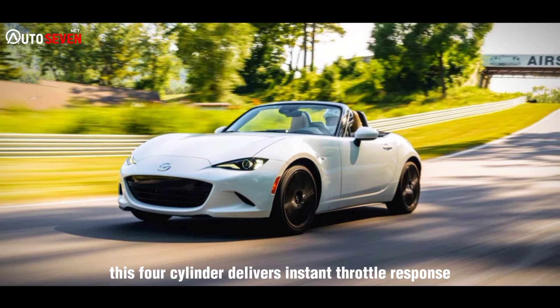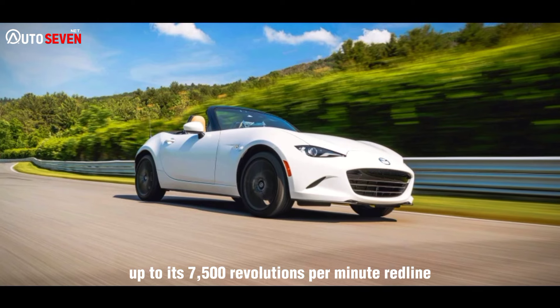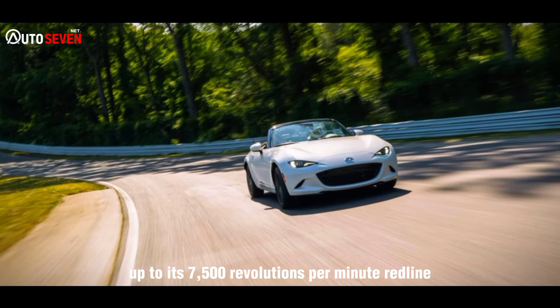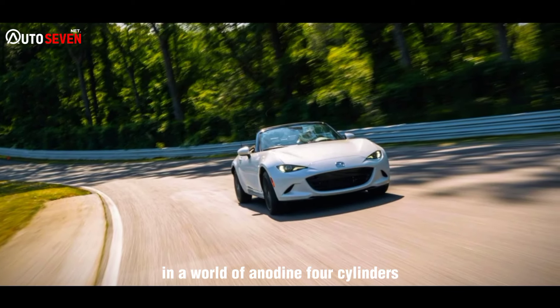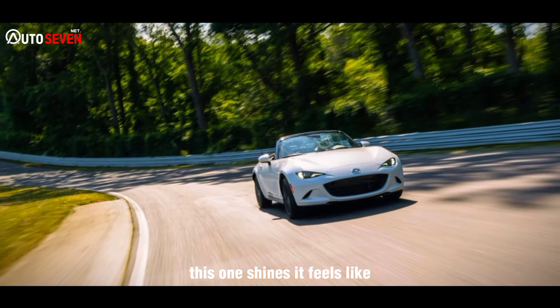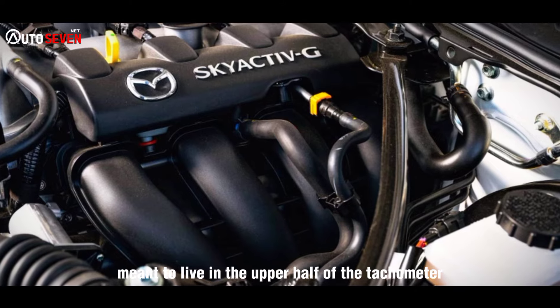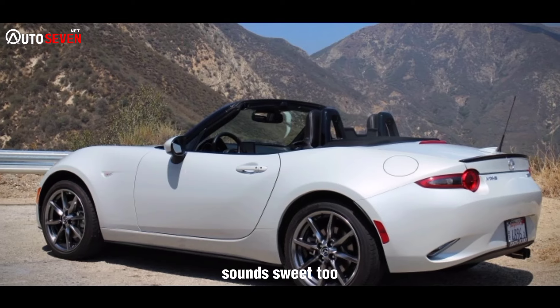This four-cylinder delivers instant throttle response and perfectly smooth power delivery up to its 7,500 RPM redline. In a world of anodyne four-cylinders, this one shines. It feels like — and indeed is — a true sports car engine, meant to live in the upper half of the tachometer. It sounds sweet, too.